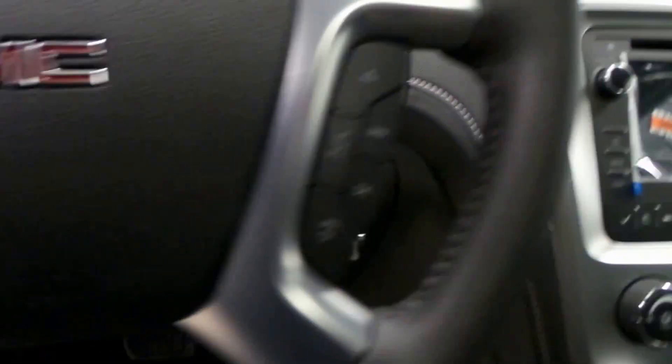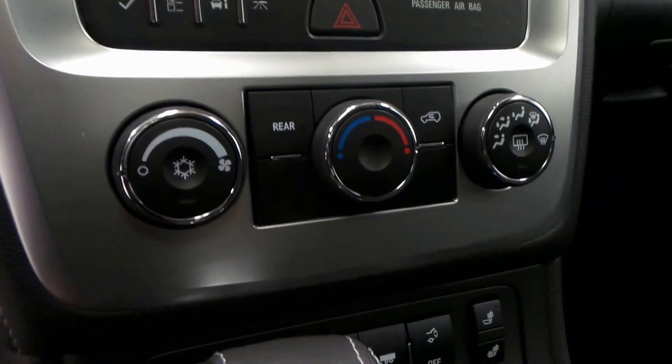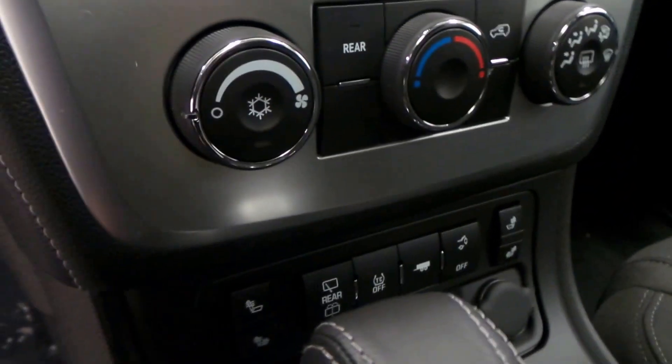Steering wheel controls. There's the radio — wrapping still on, this is brand spanking new. There's the climate control, traction control, and dual front heated seats.